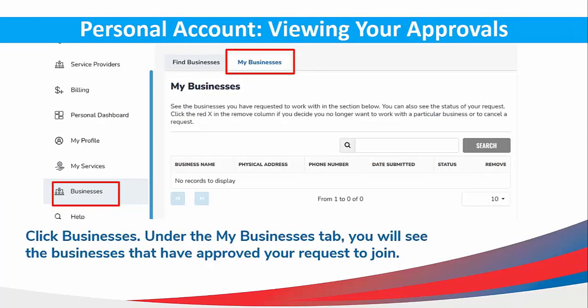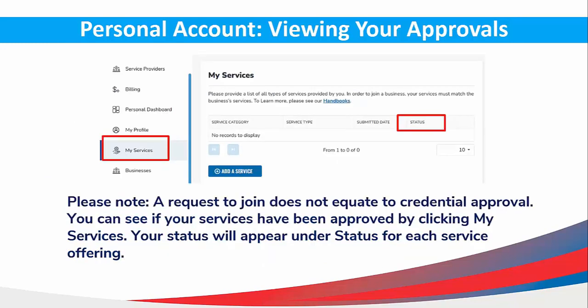On the left menu, click Businesses. Under the My Business tab, you will see the businesses that have approved your request to join. Please note, a request to join does not equate to credential approvals. You can see if your services have been approved by clicking the My Services tab. Your status will then appear under the Status column for each service offering.